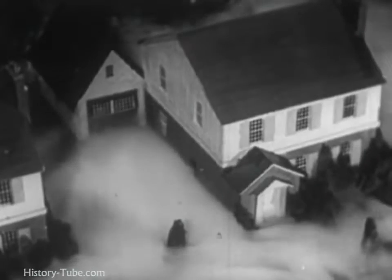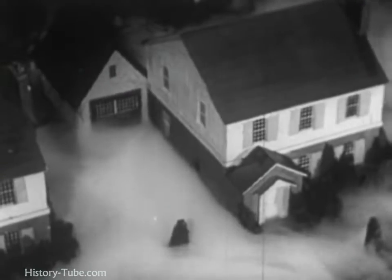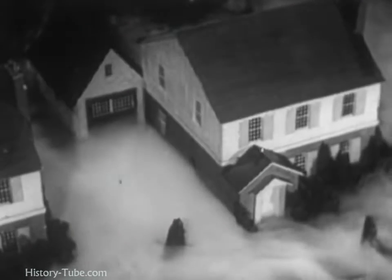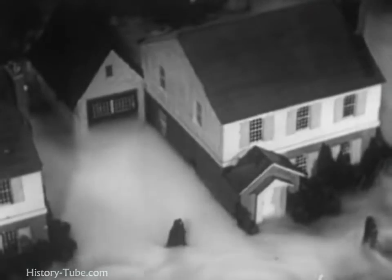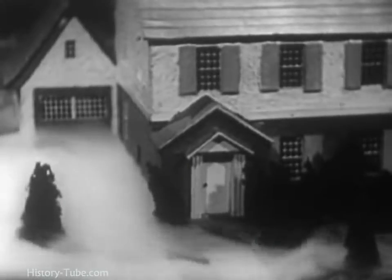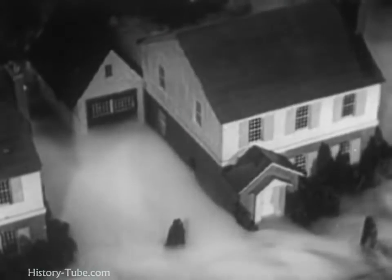Some war gases can be seen by the eye. Others are invisible. But it is important to know that most of them are heavier than air and that they settle down and are most concentrated close to the ground. Hence, if no gas shelter is immediately available, go indoors and go upstairs. The gas at that higher level will probably be less concentrated than down near the ground.